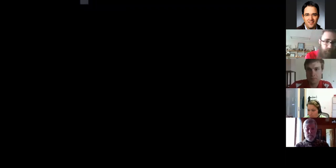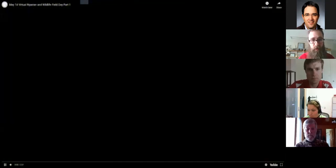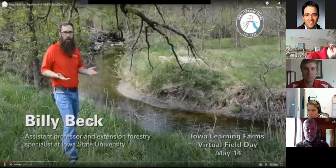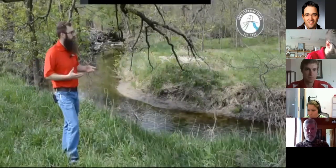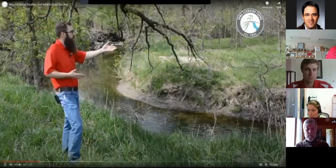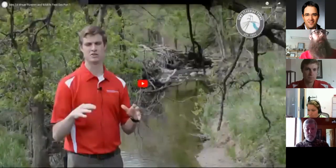When looking at streams and how they're formed and shaped, the first thing I like to do is look for areas of deposition and areas of erosion. One neat thing to look at from the top of a stream bank is the stream's plan form — how it looks as it meanders across the landscape. Is it very sinuous or very straight? You can see all kinds of areas where sediment is being deposited and where it's being eroded, and that itself forms the shape of the channel.